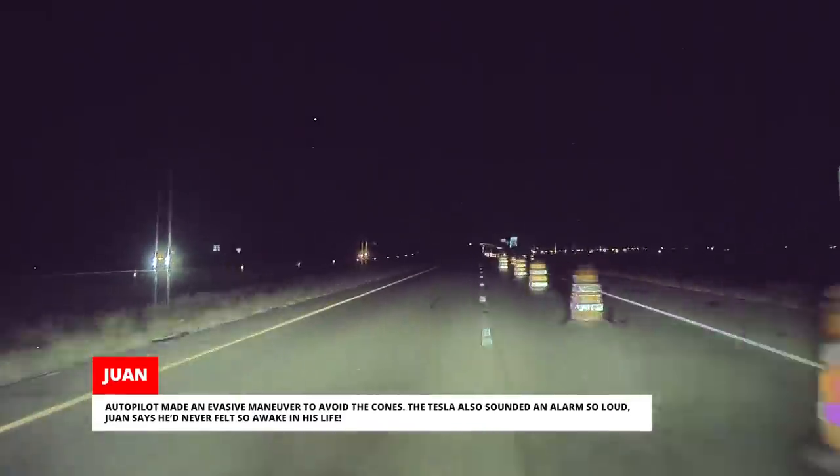Autopilot made an evasive maneuver to avoid the cones. The Tesla also sounded an alarm so loud that Juan says he'd never felt so awake in his life. Juan says he owes Tesla for saving his and his girlfriend's lives that night — if they'd been driving any other car, they definitely would have gotten into a really bad accident.